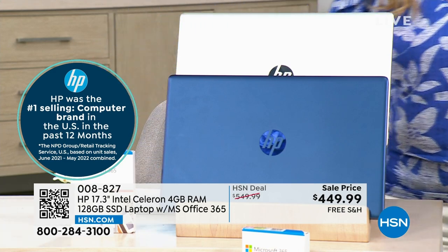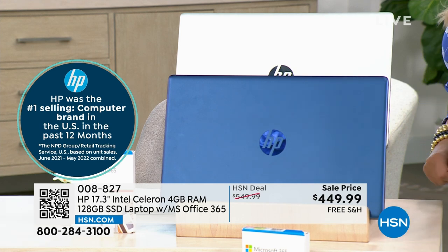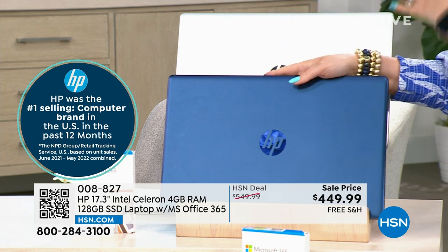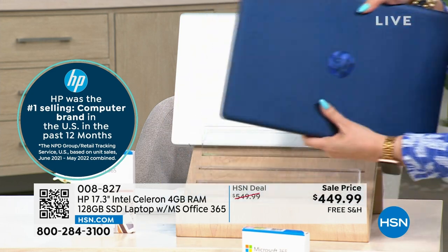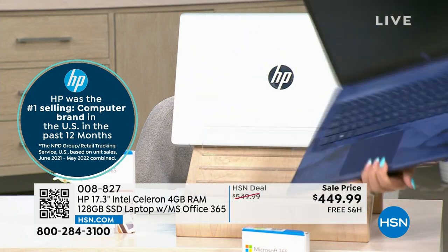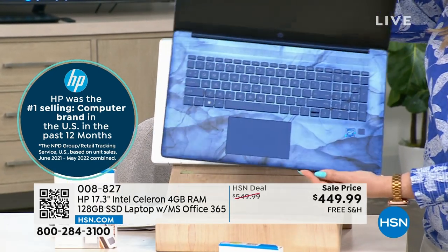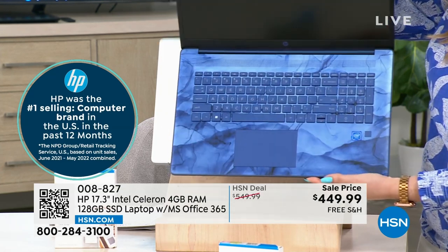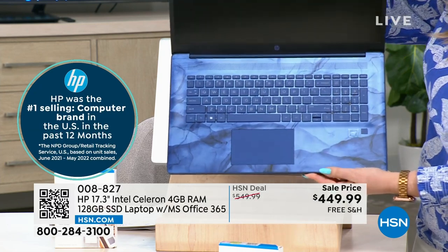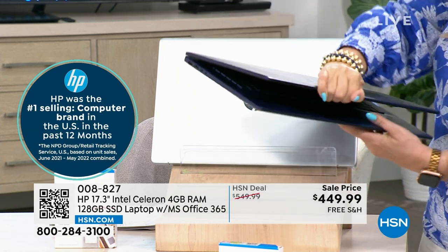I want to show you our color choices. I don't even see the gold out here — we promoted the laptop and the gold sold out before we even got to the presentation. So I have silver and blue. I want to open up the blue to show you the keyboard — look at that marble. The delivery will be April 19th on this one. That is that gorgeous blue. And the HP logo has that marble on the outside too — isn't that really cool? So that is the blue.